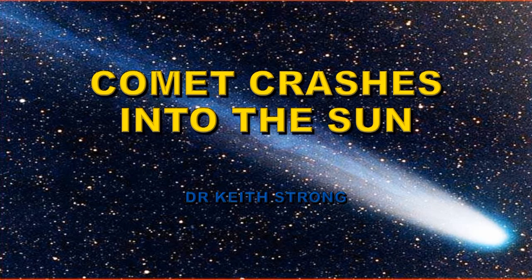Welcome. On the 15th of August a comet crashed into the Sun and I've got a short video here showing what happened.